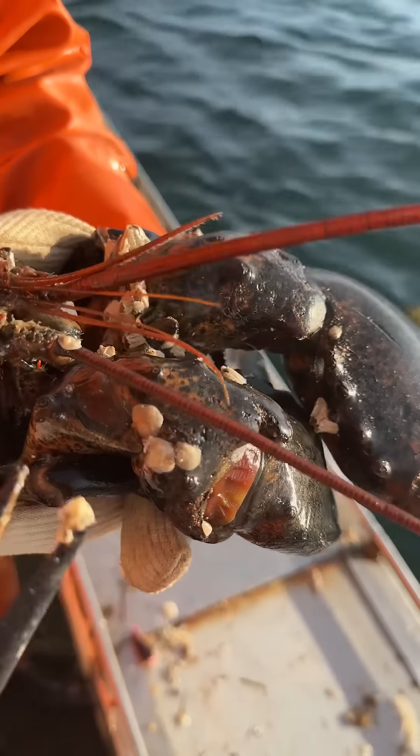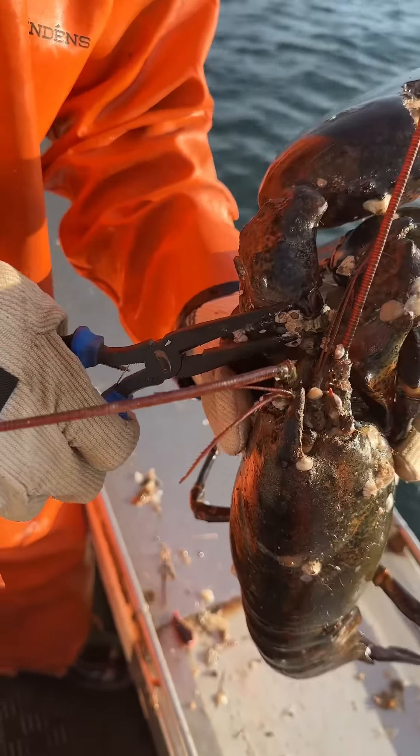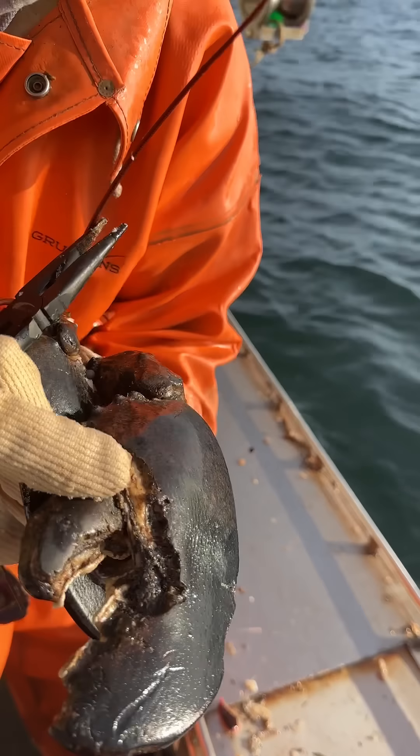We're going to get rid of some of these other barnacles for him too, so hopefully he can shed and get a new shell. The one he's in is in hard shape — it's rotten.